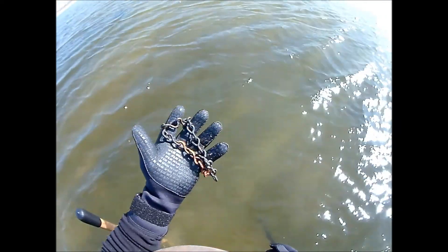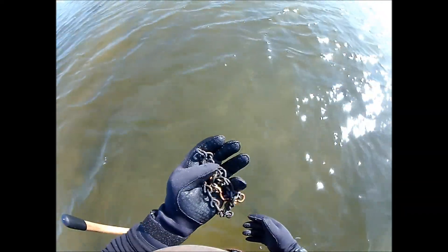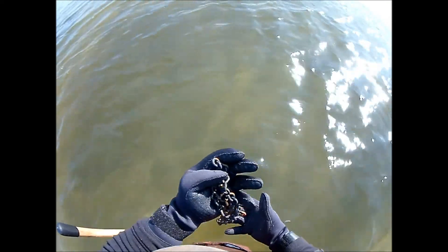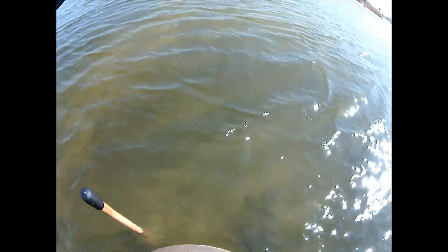Could have been from a plant holder, could have been from a boat — who knows. Pretty funny though, brass and copper. I'll take it back with me and put it in the scrap pile, I guess.